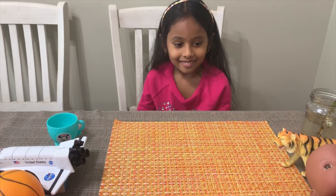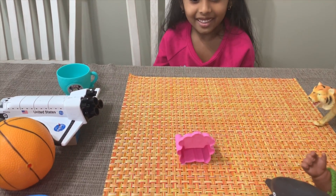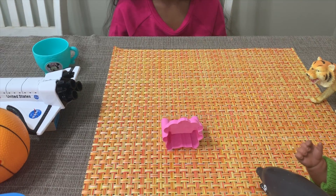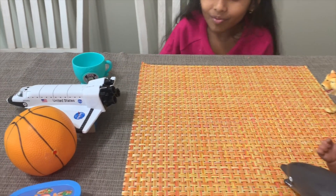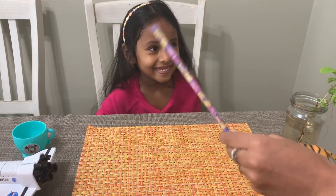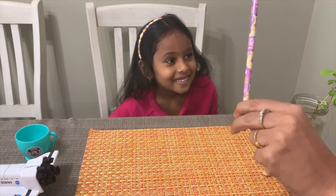Awesome! What about a chair or a sofa? We can feel, but they cannot feel us. Is it living or non-living? Non-living. What about a writing pencil? Can it eat? No. Is it living? No, it's non-living.